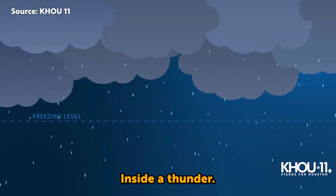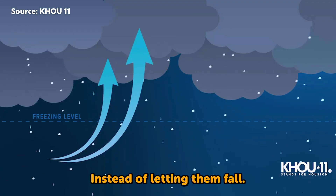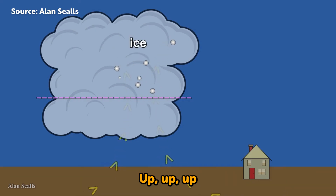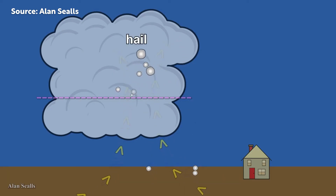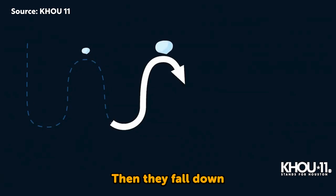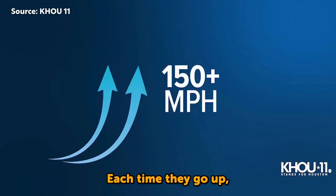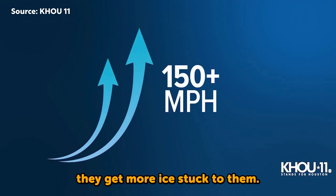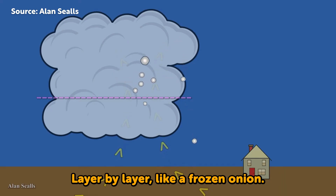Inside a thundercloud, warm air pushes raindrops up instead of letting them fall. Up, up, up they go, where it's freezing cold. The drops turn to ice. Then they fall down and get pushed up again. Each time they go up, they get more ice stuck to them. That's how hail forms, layer by layer, like a frozen onion.